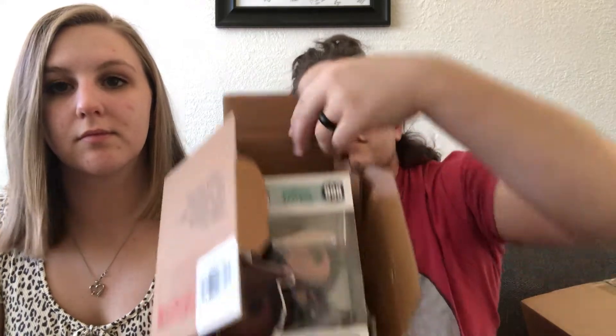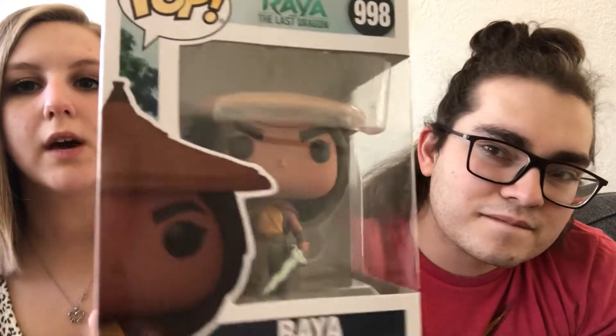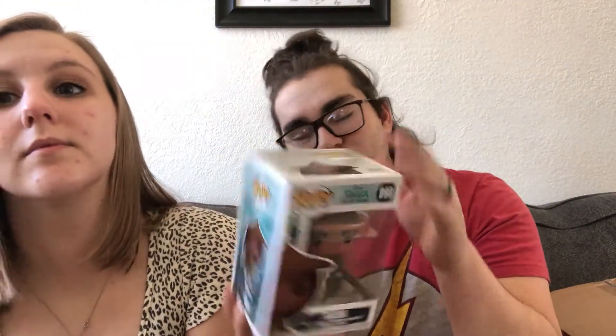Is this Raya? It's the standing Raya. So we have everything from this collection except for the standing Raya and now we have her. And she looks a little something like that. If you guys have seen the movie, we saw it and we think it's absolutely amazing. Sisu's definitely the best character.